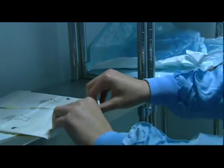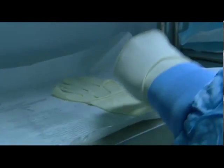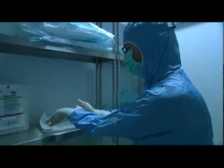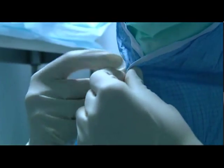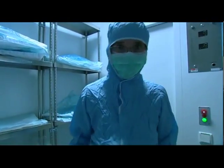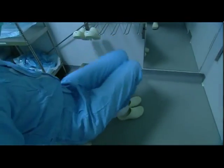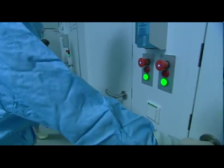The required mask prevents germs from being spread by breathing or speaking. The sterile gloves are also put on ensuring that their outside is never contaminated. In order to stop germs coming in from outside, an automatic locking system ensures that the two doors of each airlock are never open at the same time.